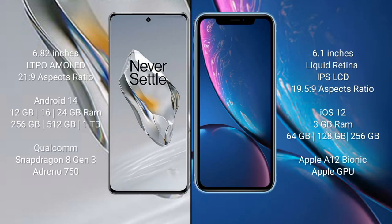OnePlus 12 comes with a 6.82-inch LTPO AMOLED display and aspect ratio 21:9. iPhone XR comes with a 6.1-inch Liquid Retina IPS LCD display and aspect ratio 19.5:9. OnePlus 12 runs on Android 14, and iPhone XR runs on iOS 12.